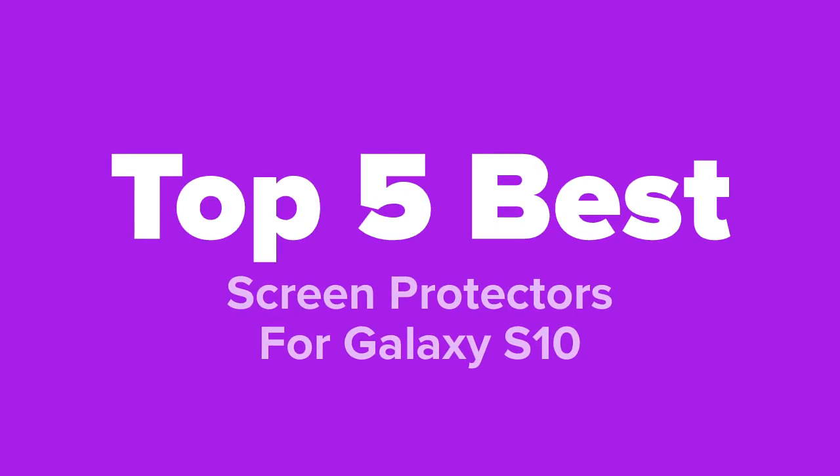Hello guys, this is Five Best Products, and today we're going to show you our top five best screen protectors for the Galaxy S10. We made this list based on price, quality, popularity, our personal opinion, and our research.